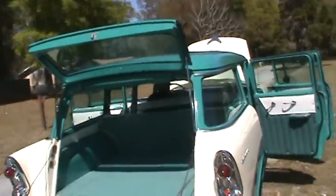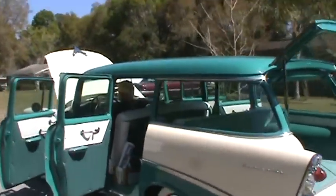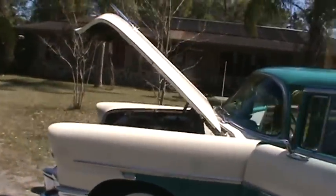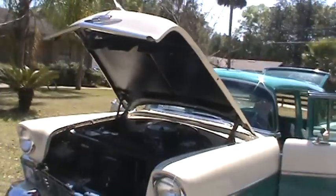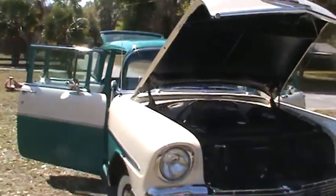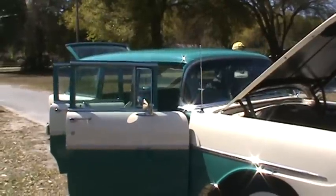Alright guys, this car is for sale. You can email ladycadillac04 at yahoo.com or send a message through this video. Any questions you have, I'll be happy to answer. This is such a nice car — I've always wanted a wagon! This car is not in my budget. Alright guys, until next time, have a great day.